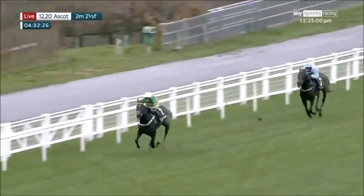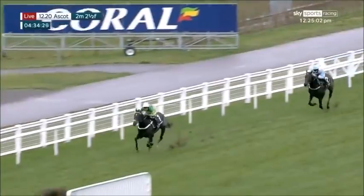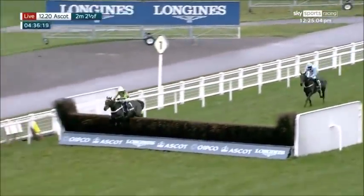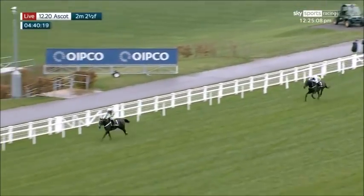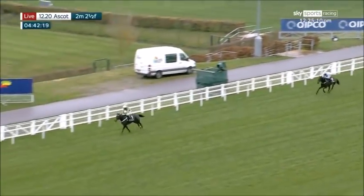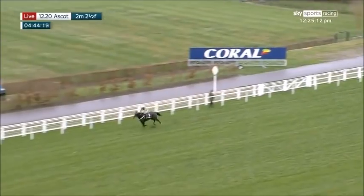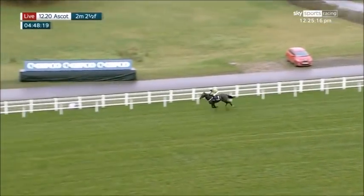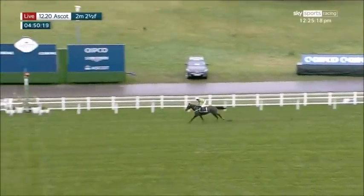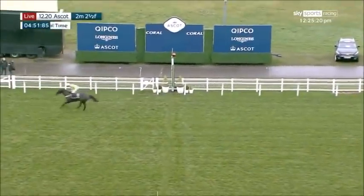Up The Straight in second place is now three or four lengths behind as they head down towards the final obstacle. Chantry House moves on to it with almost a ten-length advantage. Big leap, safely over it, and second money will go to Up The Straight. Into the closing stages, it is Chantry House who makes a winning steeplechasing debut with Nico de Boinville and wins easily. Up The Straight and James Davis will be the second one home.